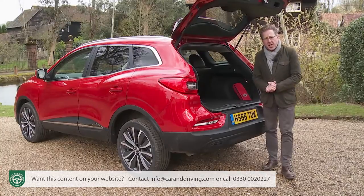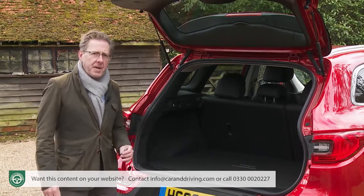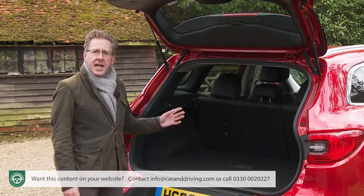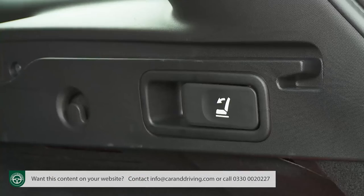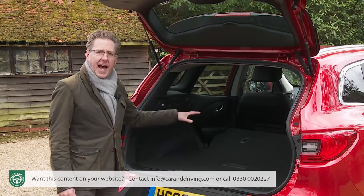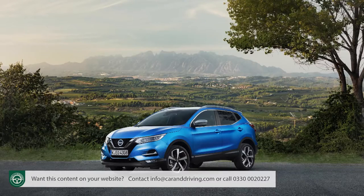Renault doesn't offer a ski hatch or a 40-20-40 rear backrest folding option either. What you can have, above entry-level trim, is cargo side-wall catches to release the rear backrest — so you don't have to stretch to the seat shoulders or go around and tug on levers in the seats every time you want to drop the rear bench. Tug on these catches and Renault's Easy Life setup drops the 60-40 split bench efficiently, though it doesn't leave it lying quite flat. In this configuration, 1,478 litres of space is opened up — which, curiously, is 107 litres less than you'd get in a Qashqai.